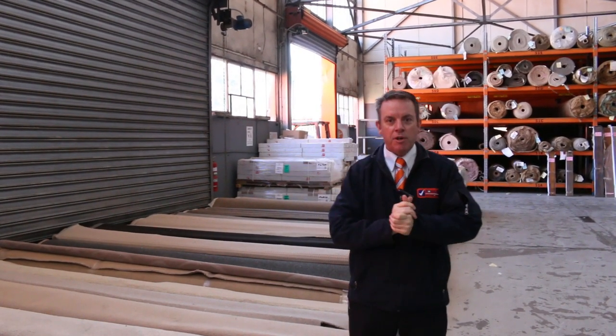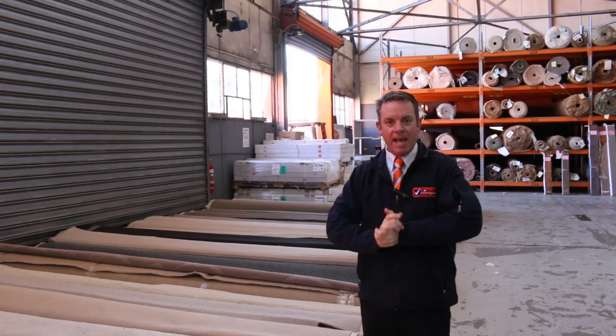G'day, I'm John from Fowls Auction Sales. I'm here to preview tomorrow's carpet auction. It's Wednesday the 4th of September at 10am.